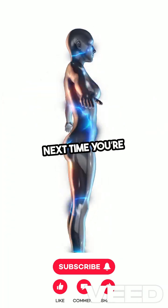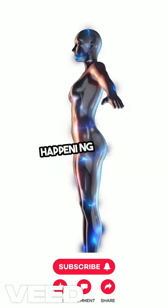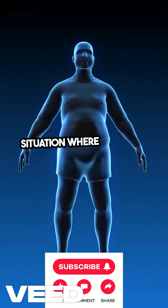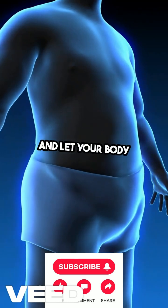Next time you're enjoying a meal, take a moment to appreciate this incredible coordination happening behind the scenes. And remember, if you ever find yourself in a situation where you need to swallow, just breathe easy and let your body do its thing.